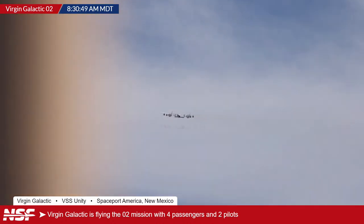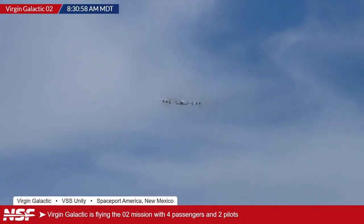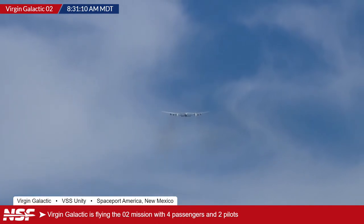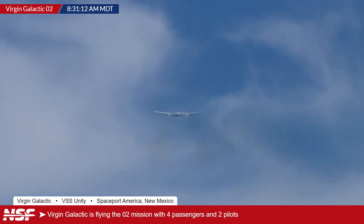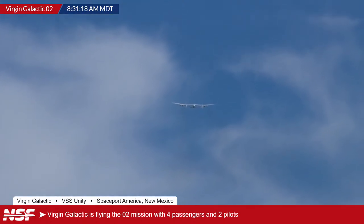It barely used any of the 12,000 feet of runway available at Spaceport America. For context, the runway there is about the same length as Heathrow's runways in the UK — a little shorter than JFK's longest runway, roughly the same as LAX's. If you think general international hub airport length, that's what we're talking about. It rotated far before the end of the runway.